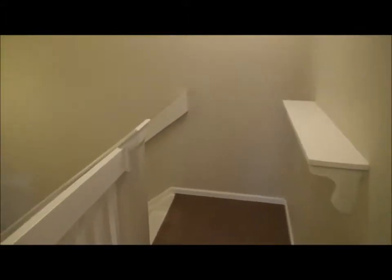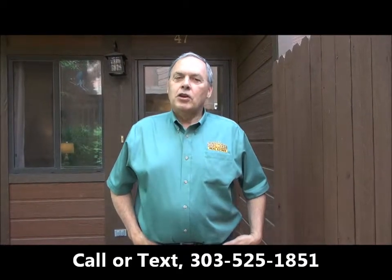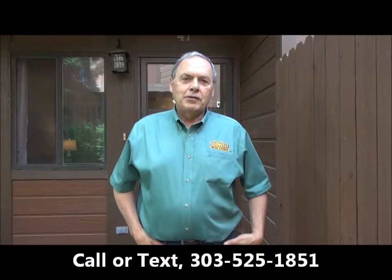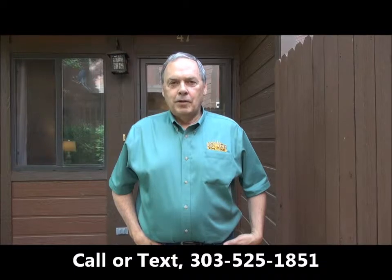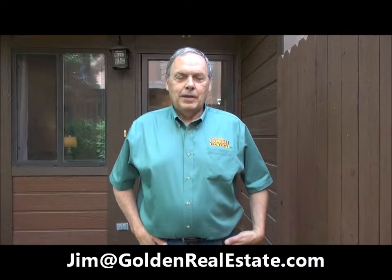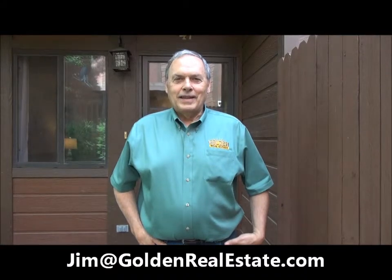And that's the house. Let's go outside now and wrap it up. Thanks for touring this fine Table Mountain Heights condo with me today. If you'd like to see it in person, I'd be delighted to show it to you. You can reach me anytime on my cell phone at 303-525-1851, or email me at Jim@GoldenRealEstate.com. Thanks for watching, have a great day!